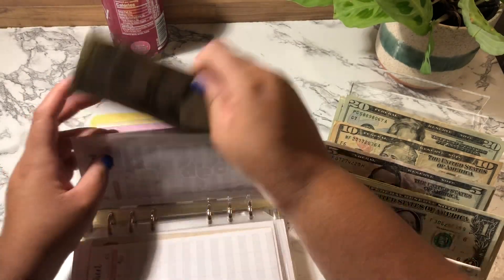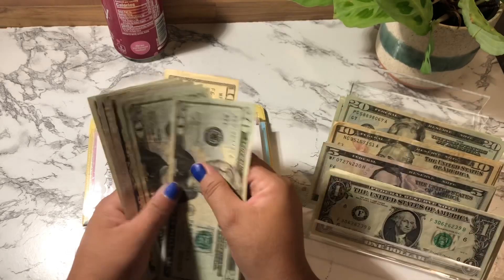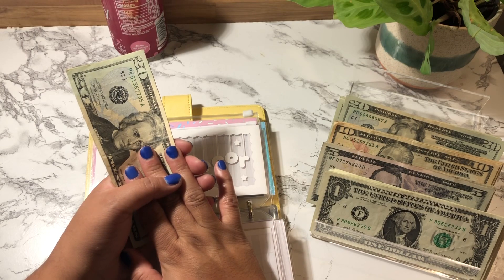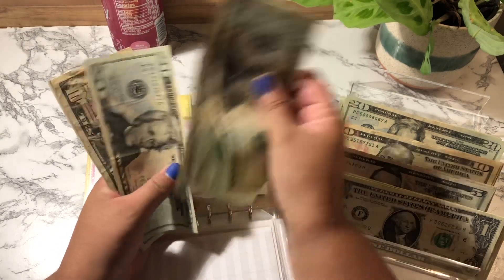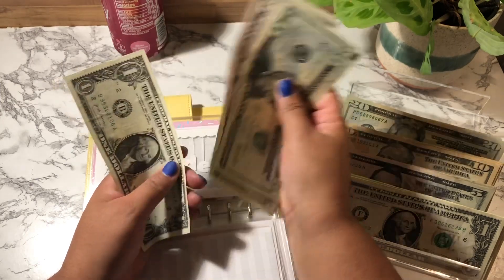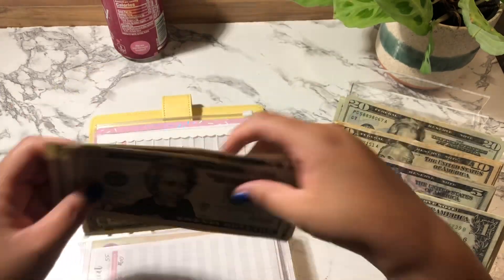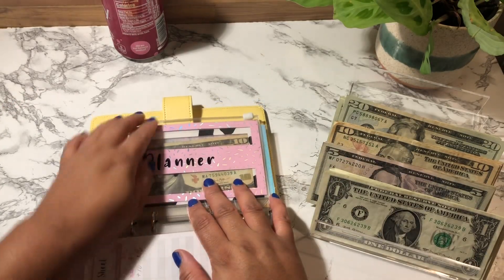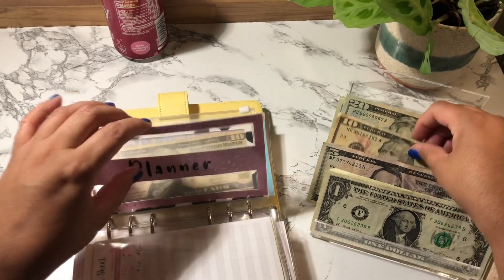Home Decor is getting $10. Home Decor now has $86. Planner is getting a $10 bill.